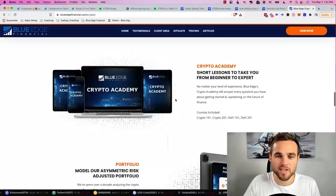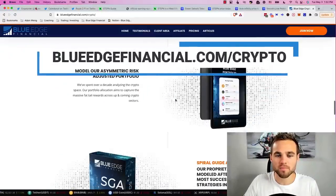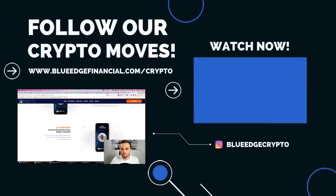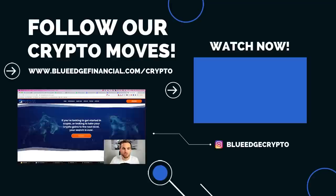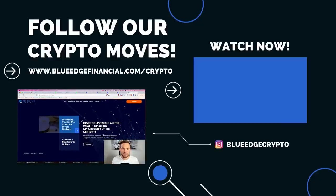If you found this video helpful, consider becoming a member at blueedgefinancial.com/crypto. You'll get access to our crypto academy, portfolio, algorithm, DeFi plays, in-depth market analysis, and hype coins indicator. Check out the other videos on our channel to help make your crypto investing experience easy, lucrative, and fun.